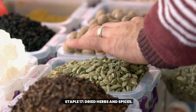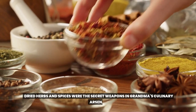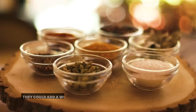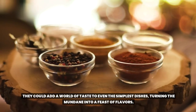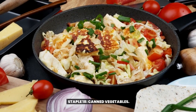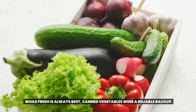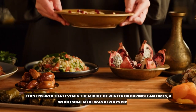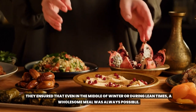Staple 17: Dried herbs and spices. Dried herbs and spices were the secret weapons in grandma's culinary arsenal. They could add a world of taste to even the simplest dishes, turning the mundane into a feast of flavors. Staple 18: Canned vegetables. While fresh is always best, canned vegetables were a reliable backup. They ensured that even in the middle of winter or during lean times, a wholesome meal was always possible.